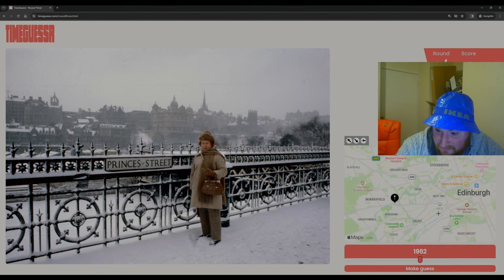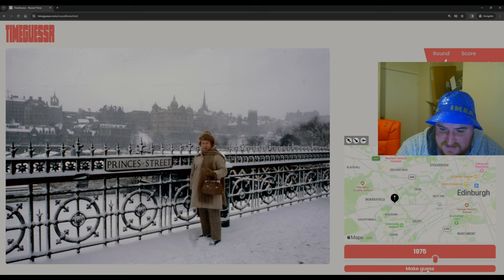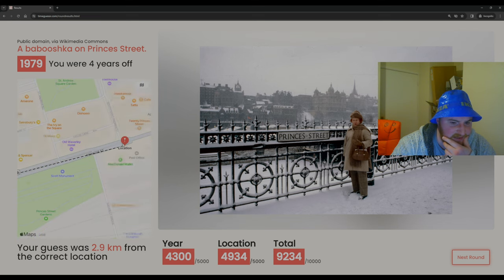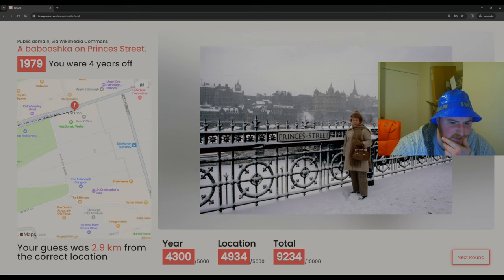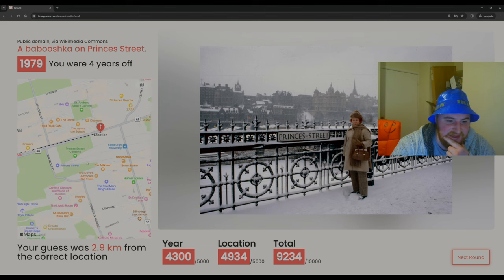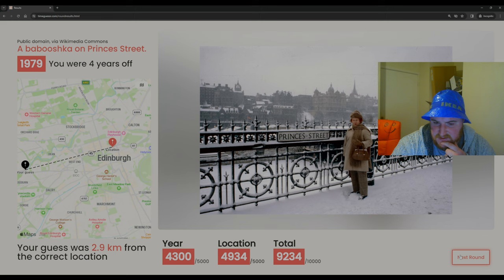I'm really confused as to where we are. I haven't been to Edinburgh for a long, long time. I'm just going to go off the picture quality and hedge 1975. It was 1979 — not too bad. Where were we? Princes Street, Scott Monument — it's literally the train station area. Princes Street is apparently quite famous. I should have known that, but last time I properly went sightseeing in Edinburgh was a long time ago. We got some good points though.